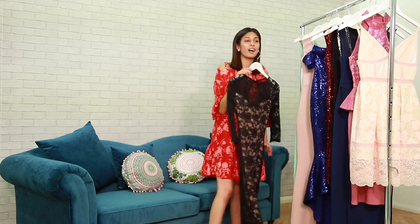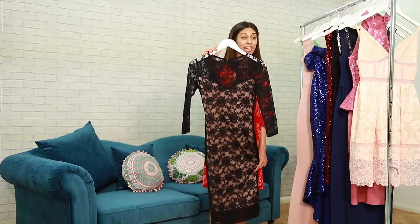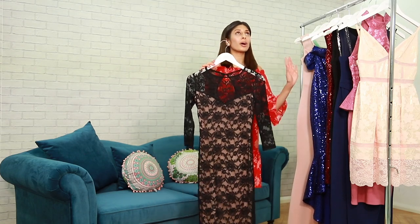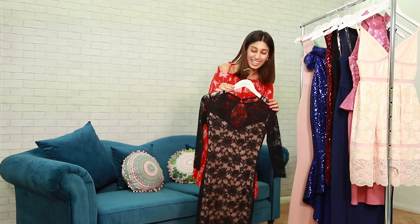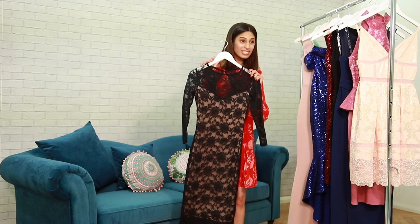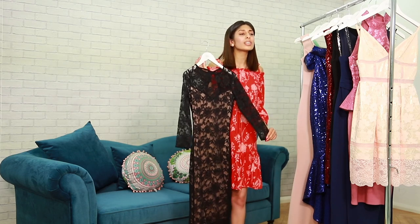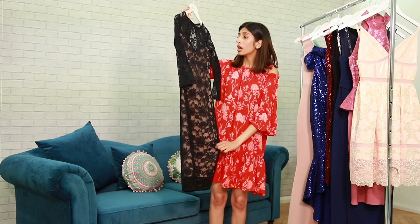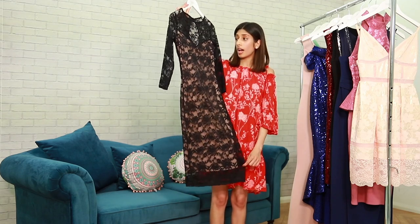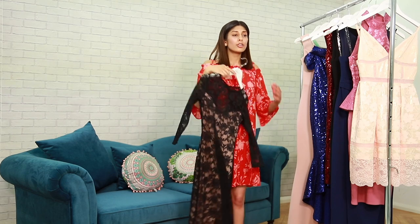I've saved the best for last. This sultry lace midi dress — I need a drum roll please — is 18 pounds! Yes, 18 pounds for this dress, down from 46 pounds. It's so chic and so flattering. You've got a nude slip underneath the dress, and the lace is so elegant this year.